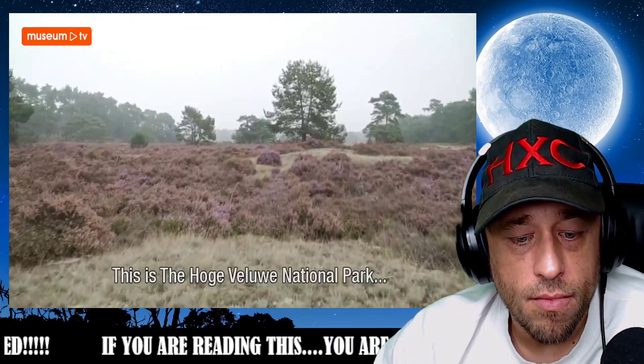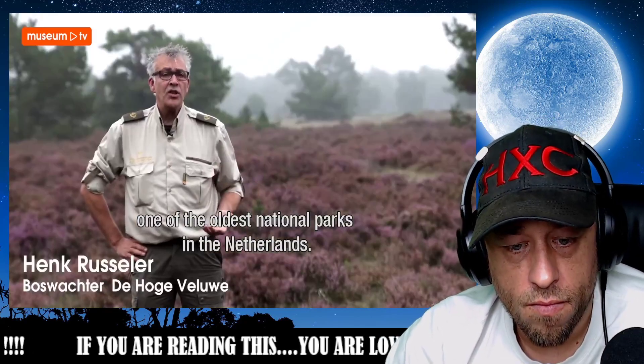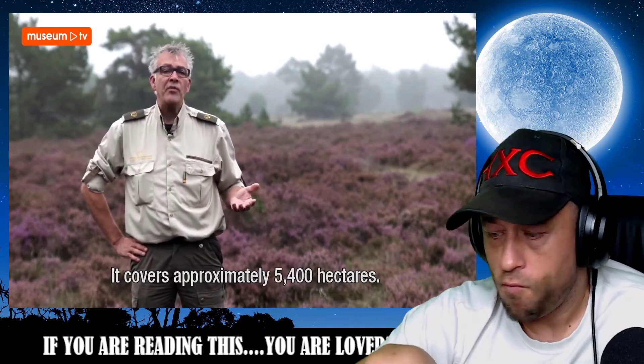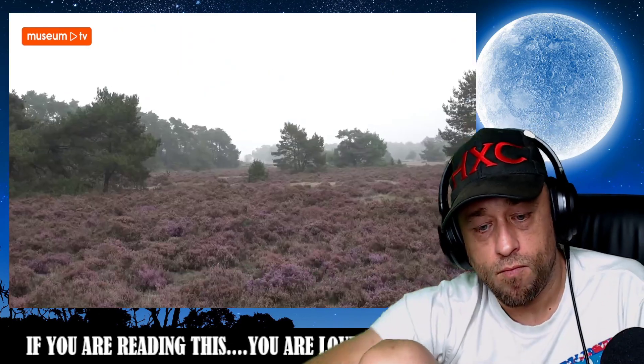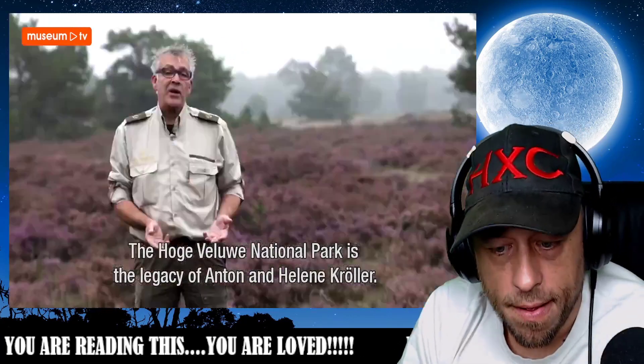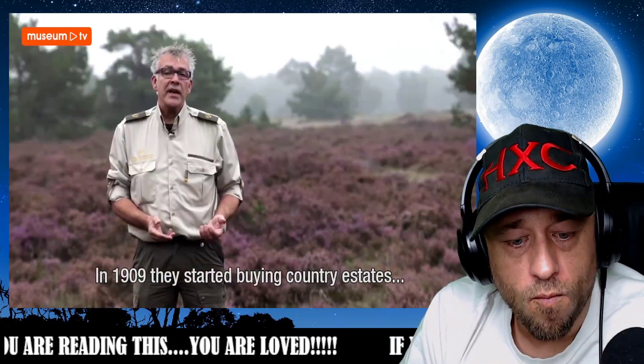We're here at the National Park of the Hoge Veluwe, one of the oldest national parks in the Netherlands, and it is approximately 5,400 hectares large. National Park Hoge Veluwe arose from the legacy of the couple Anton and Helene Kröller, and they began in 1909 with the purchase of estates.